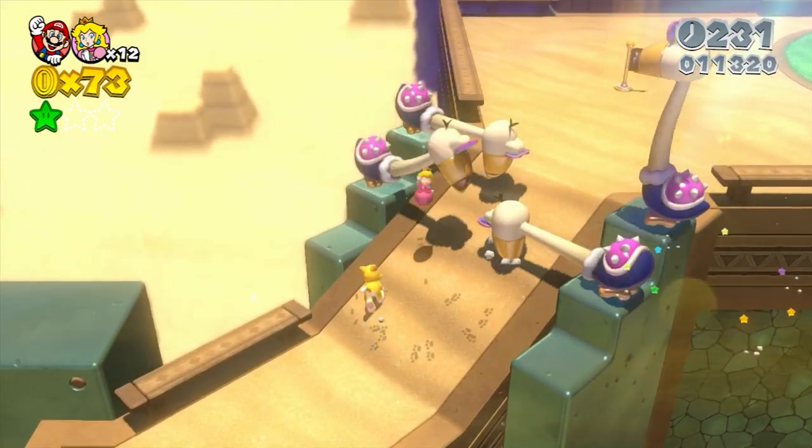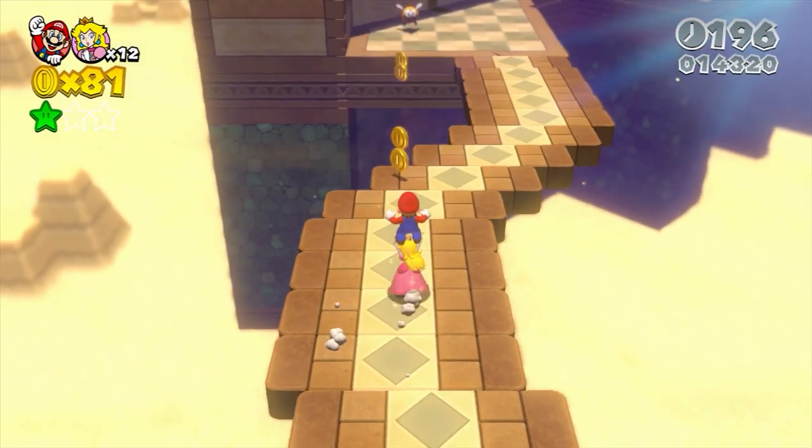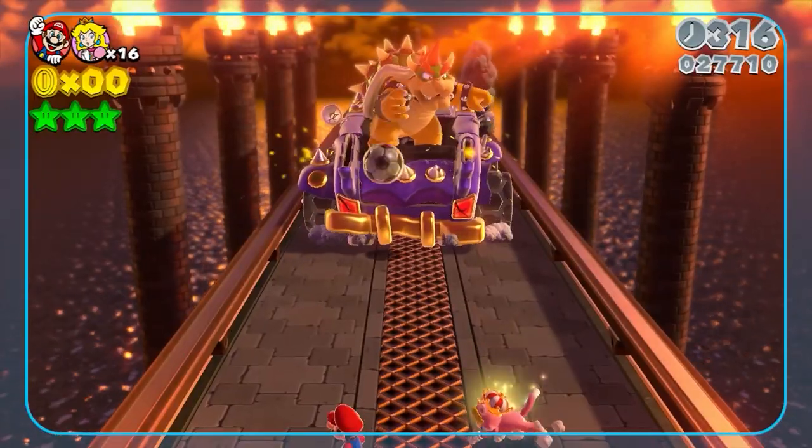One thing's for sure — it's definitely a game you should sit down and play with your friends, family, or other half. The fun is endless, and importantly, this one's now making its way onto the Nintendo Switch.